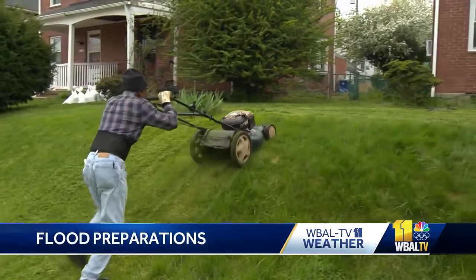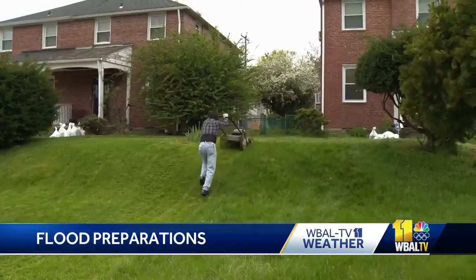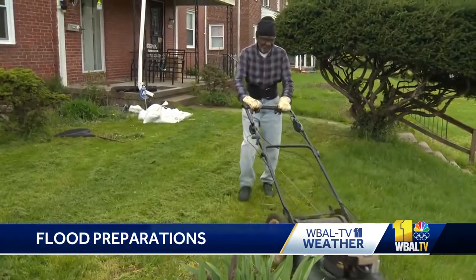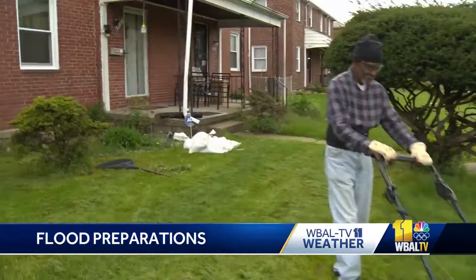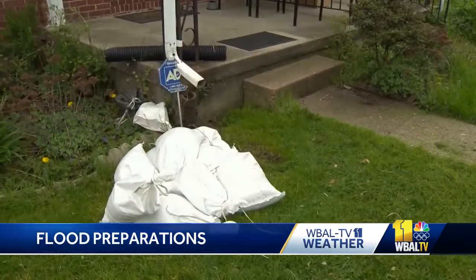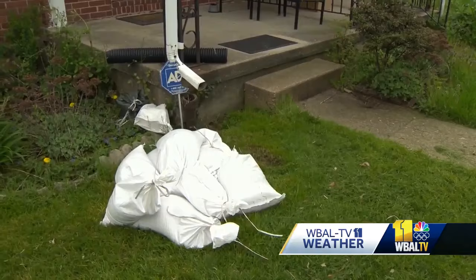It is the lawn before the storm. Raymond Watts calmly cut his grass, trying to reduce his concerns about it growing even taller once thunderstorms passed through the Baltimore area. But in his front yard, sandbags — he hopes they will offer protection against flooding.